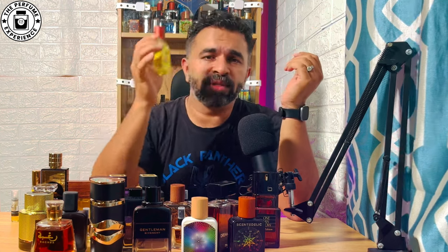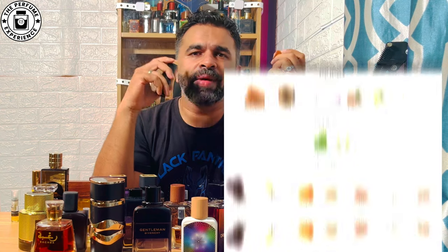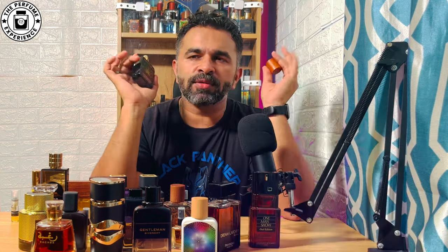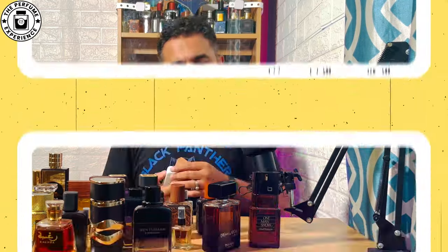This video covers fragrances across categories — leather, gourmand, and others. Number four is Voodoo Priest from the house of Scentedelique, a take on Mancera's Red Tobacco. It has tobacco, vanilla, and sweet elements. Being tobacco-based, it performs really well in colder times — beast mode performance with about eight hours lasting, projecting more than three to four feet, and getting compliments. The dry down has a boozy vibe from tobacco playing with sweet cinnamon elements.